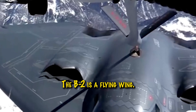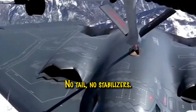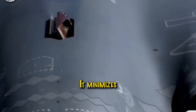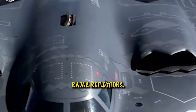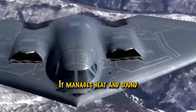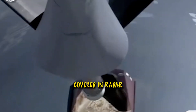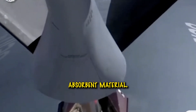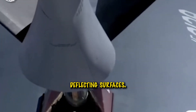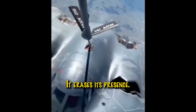The B-2 is a flying wing — no tail, no stabilizers, just one massive wing. Why? It minimizes radar reflections, hides engines within the wing structure, and manages heat and sound like no other bomber. Covered in radar absorbent material, RAM, and full of angle-deflecting surfaces, the B-2 doesn't just avoid detection, it erases its presence.